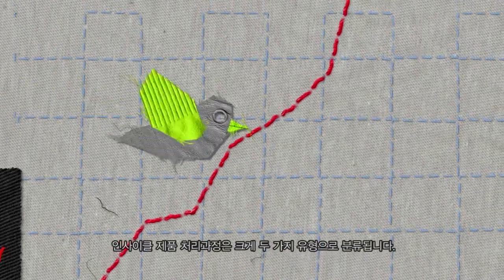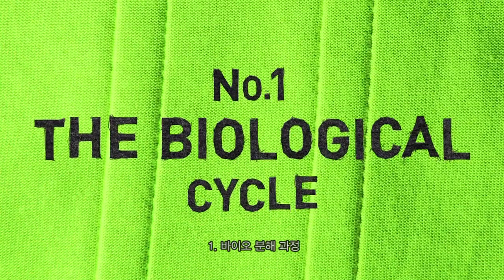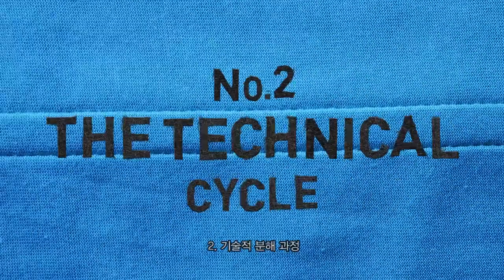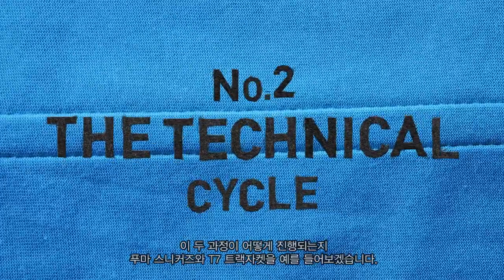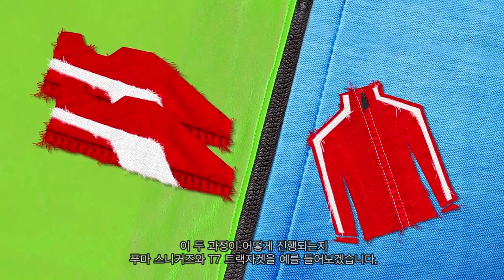The whole InCycle range can be broken down using one of two clever processes: the biological cycle or the technical cycle. Let's see how these two cycles work using these tasty Puma baskets and this stylish T7 track jacket.